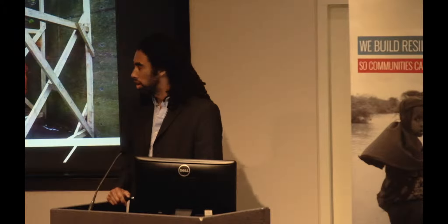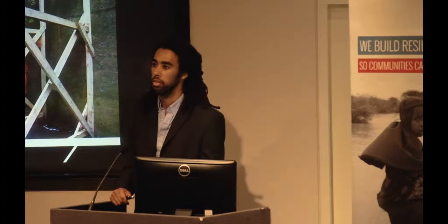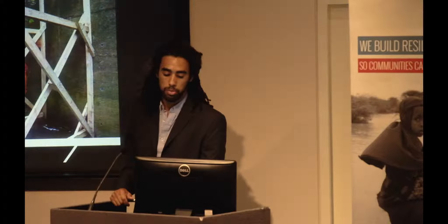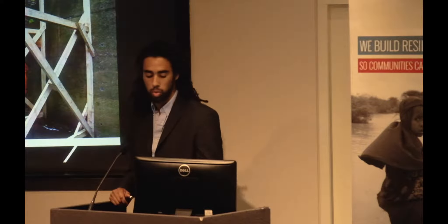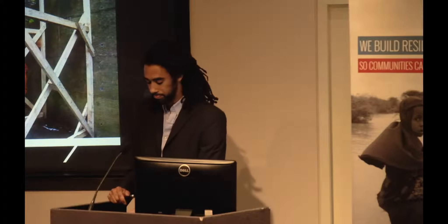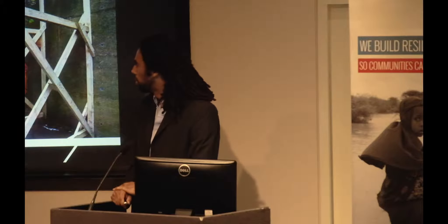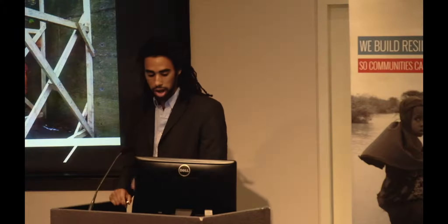Why do you need an engineer there? The engineer's role is to devise the safest way to access and egress the structure. Is a collapsed building ever safe? Of course not — we wouldn't be there if it was. So our job is really to identify and assess the risk, and then to devise the best way to avoid, remove, mitigate, and then monitor that risk. The photos on the left here are from Haiti, where the team was tasked with finding if any of the many children trapped in that school building were still alive.